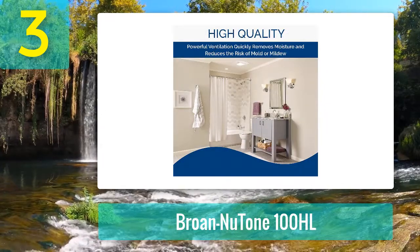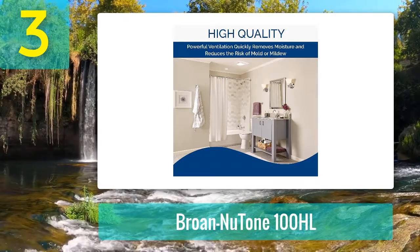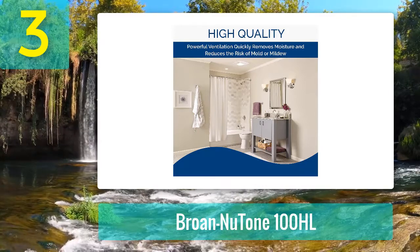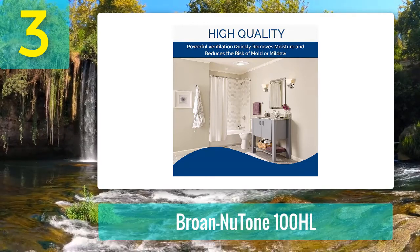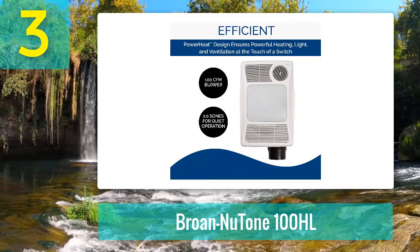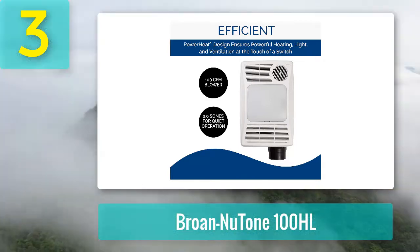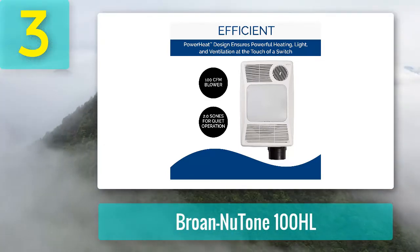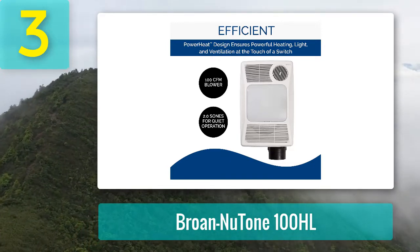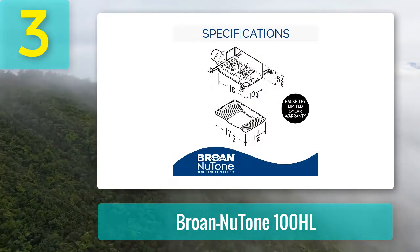The 100HL bath fan combined with a 100 CFM ventilation fan eliminates excess moisture out of your bathroom and makes it healthier and comfier. It is easy to operate, comes with near-silent operation, and weighs roughly 15.6 pounds. Altering the settings to suit your needs is easy. It needs minimal maintenance but is best suited for bathrooms 90 square feet and above.